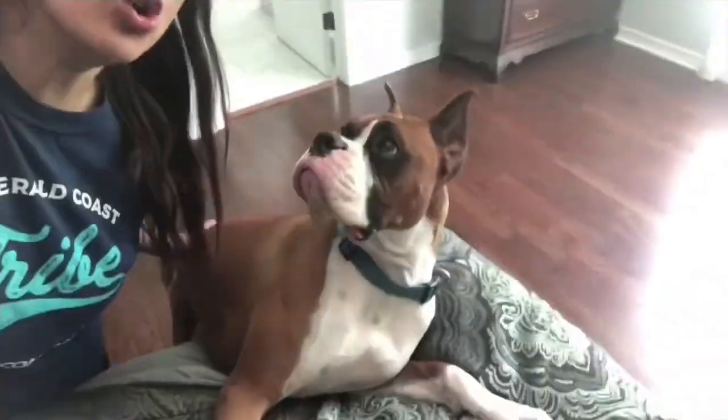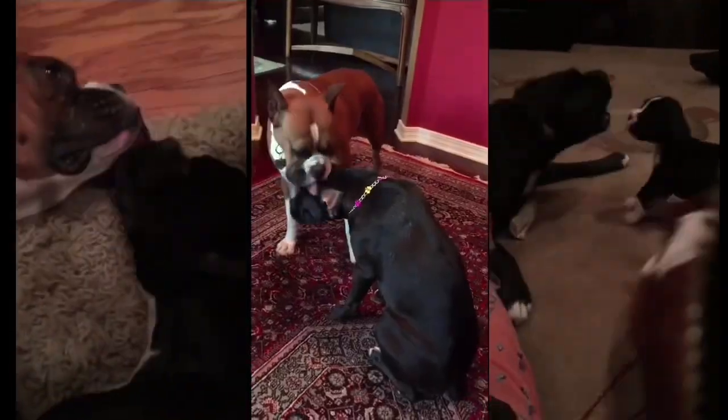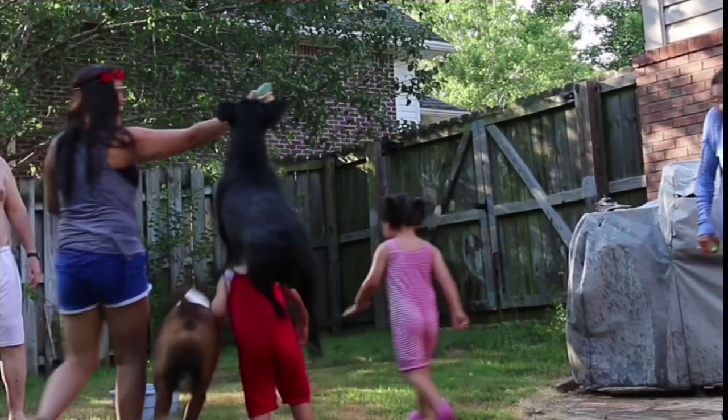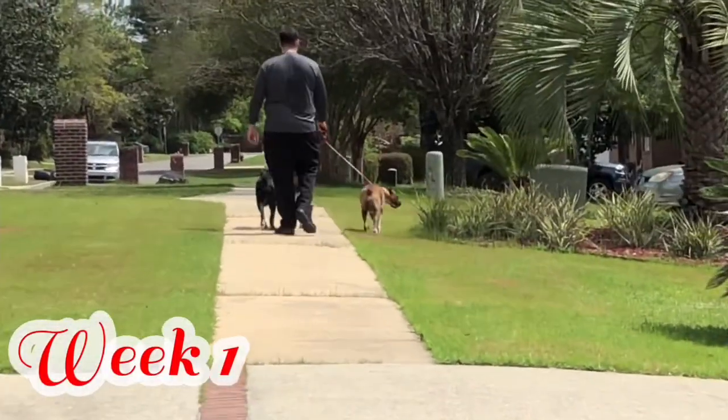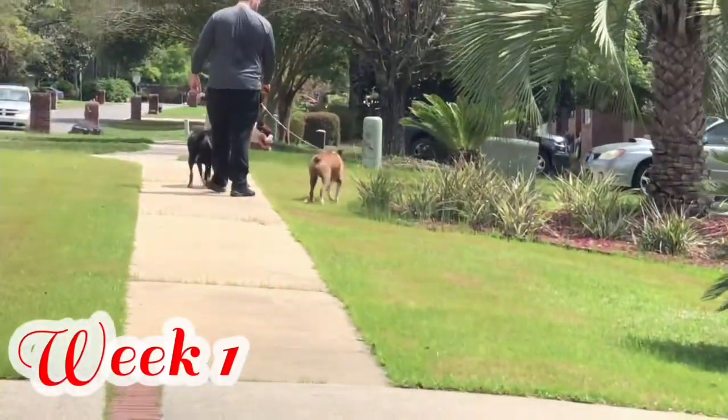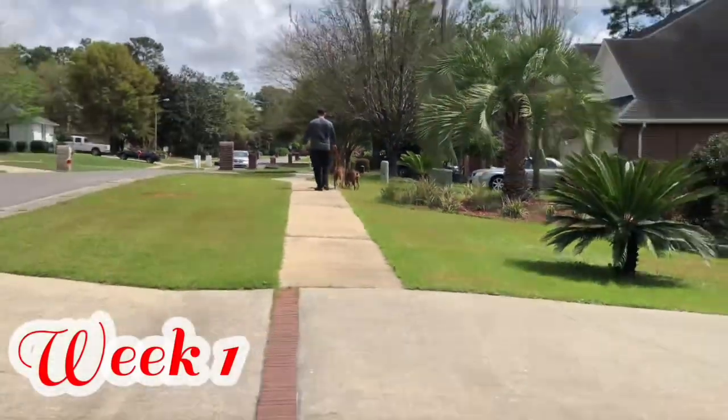Hey everyone, today we're going to talk about the evolution or progression of pregnancy in Molly over the next one to eight weeks. There are several stages of dog pregnancy that we're going to review today. Dogs pass through stages of pregnancy quickly. Gestation usually only lasts for 62 days, so because of that, the pups rapidly develop.